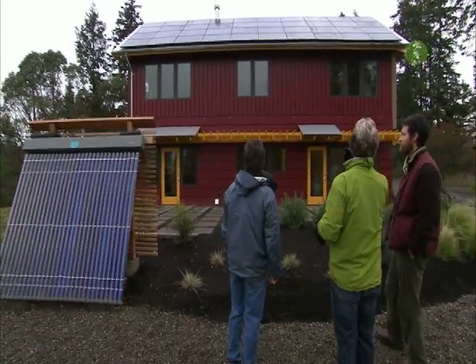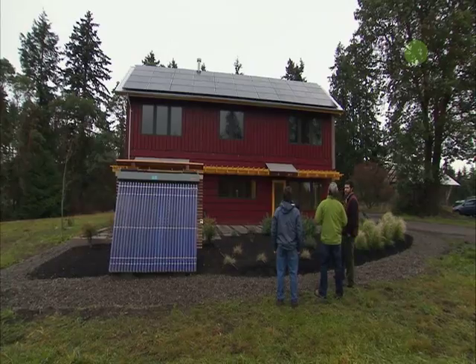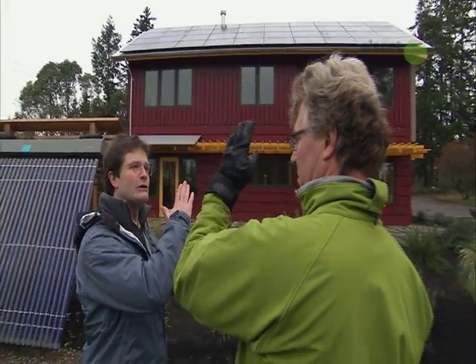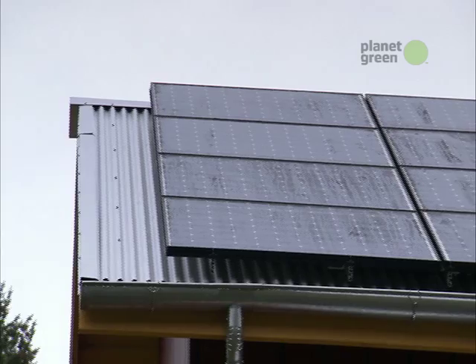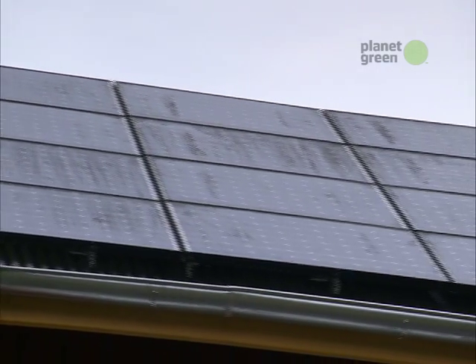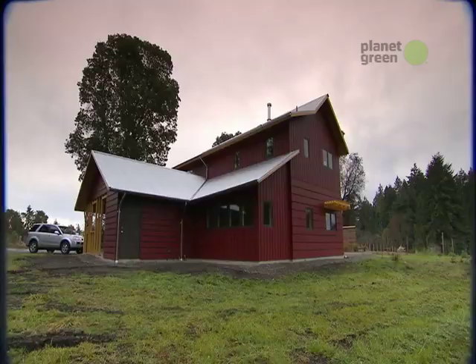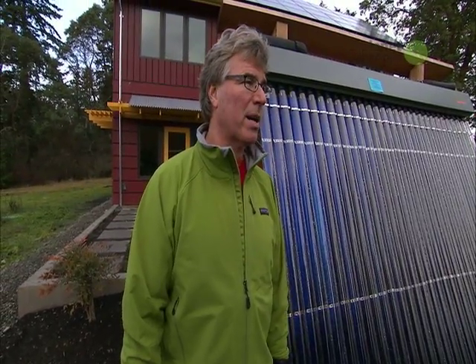As an architect, did you design the house around the panels or the panels around the house? A little bit of both. I looked at what we needed for an ideal angle for those panels, then came up with a roof pitch that also worked with construction — and that makes a handsome house, too.